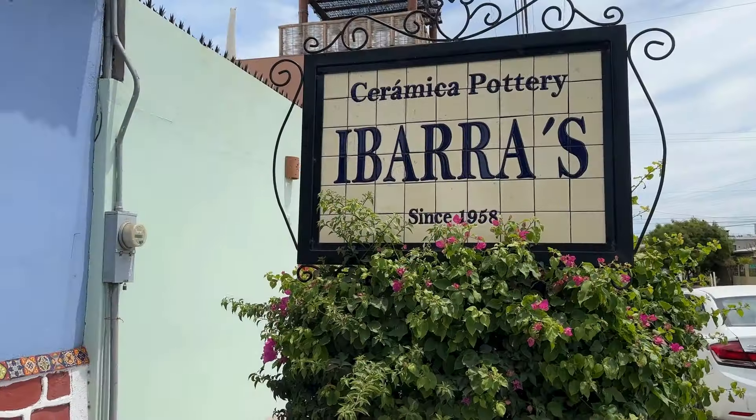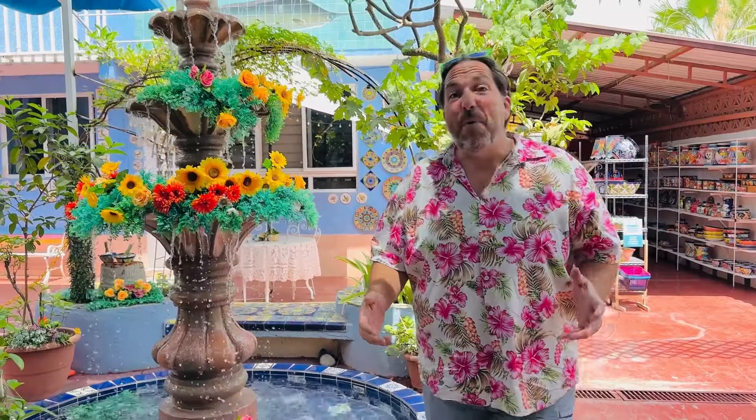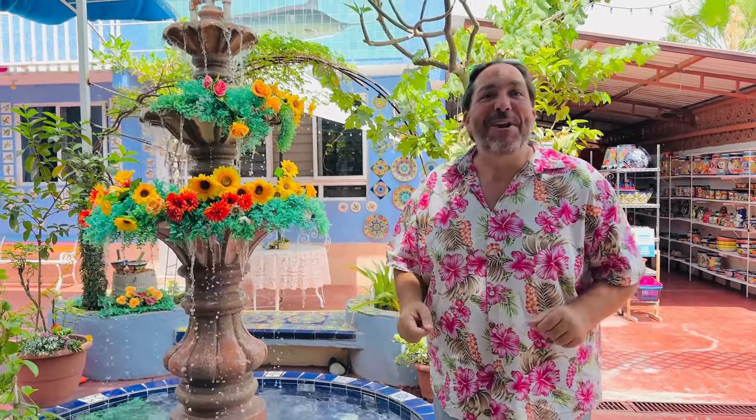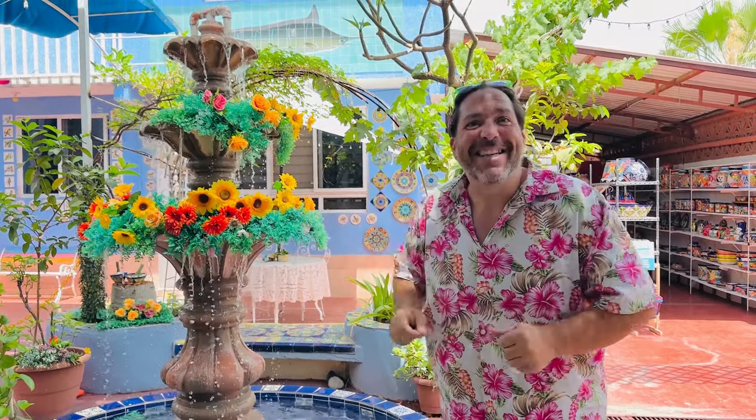Get inside, it's amazing. You have to ring the bell. Ibarra's is a massive shop and studio where you can even see Abuela still working and painting the tiles.